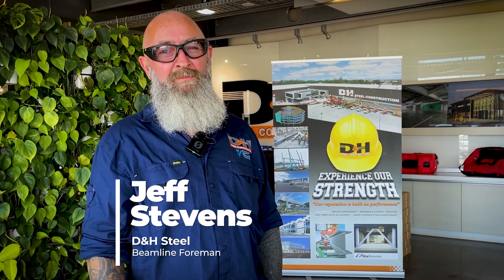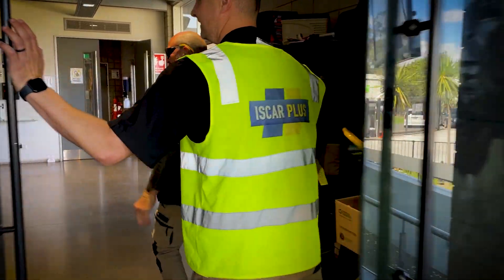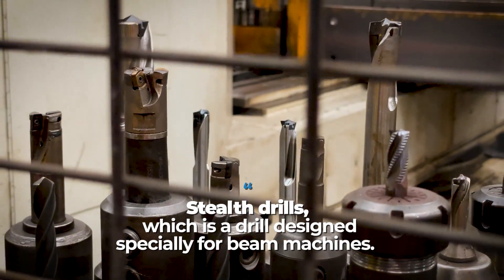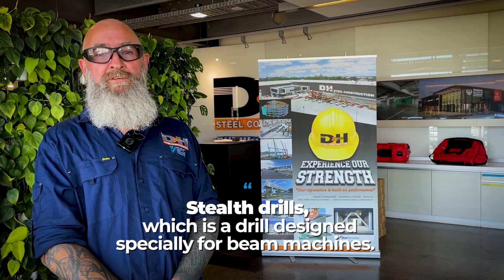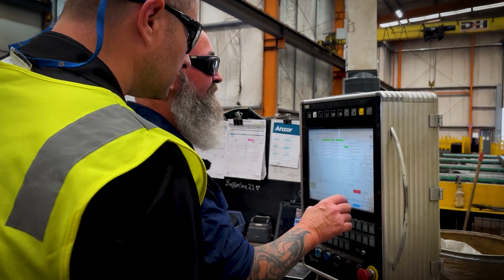I'm Geoff Stephens, I'm beamline foreman. I've been with D&H Steel for seven and a half years. About a year and a half ago, this company approached us with their Stealth drills, which is a drill designed specially for beam machines. We've done some trials with them, and I was very happy with them — they speeded up our process.